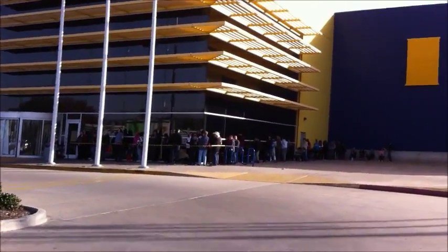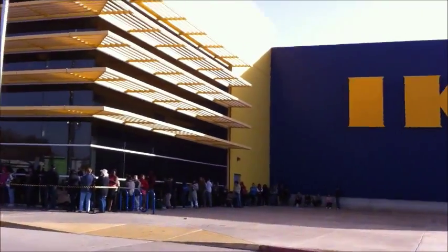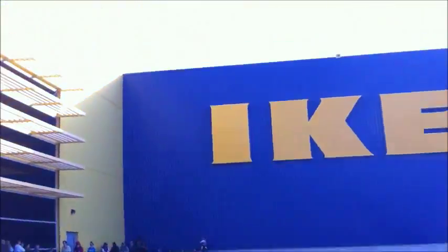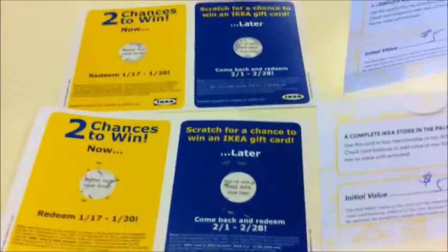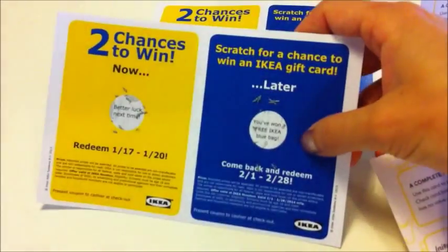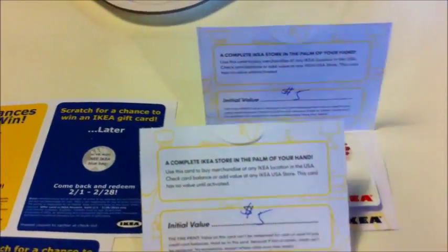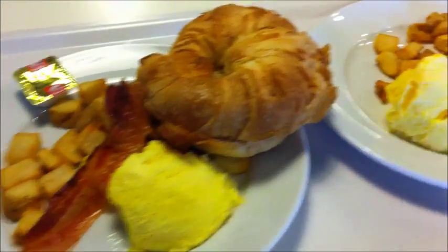There is a line at the door - not surprising, but I think we'll make it in the first hundred. People are crazy, why aren't they at work? At the door we got to scratch off a card - we didn't win anything big today, but we get to redeem a free blue IKEA bag. There are two of those and we also got two gift cards, $5 each. We'll be back because this is going on for four days.